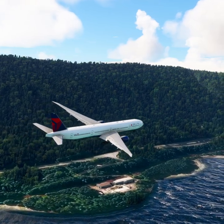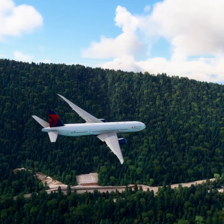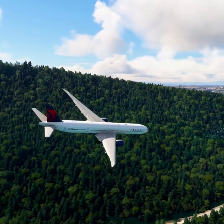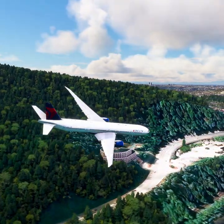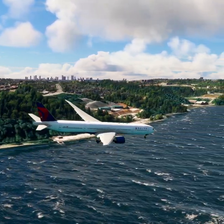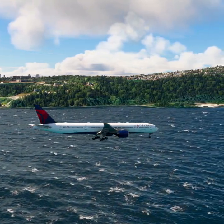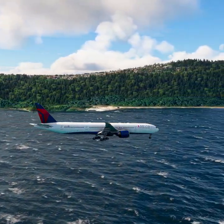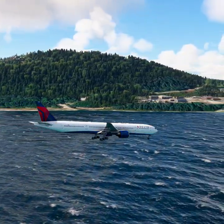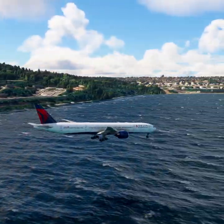Victoria Airport information Romeo. 1800 Zulu. Wind 254 at 31. Visibility 9. Sky condition: few clouds at 2,400 feet, few clouds at 4,700 feet. Temperature 15. Dew point 13. Altimeter 29.92. ILS runway 27 in use. Landing and departing runway 27. ZFR aircraft say direction of flight. All aircraft read back hold short instructions. Advise controller on initial contact. You have Romeo.